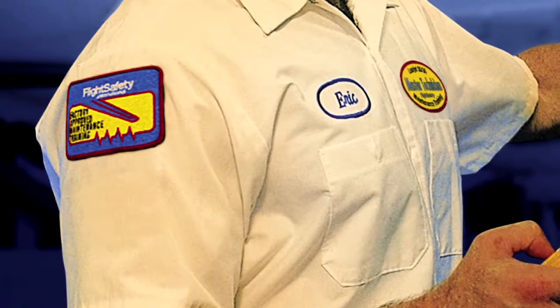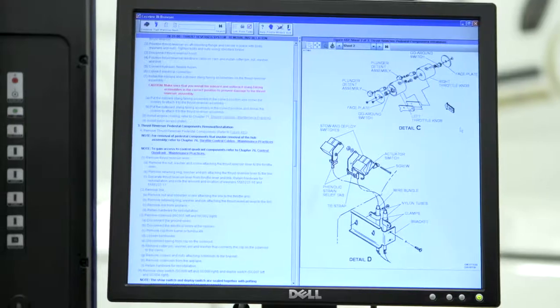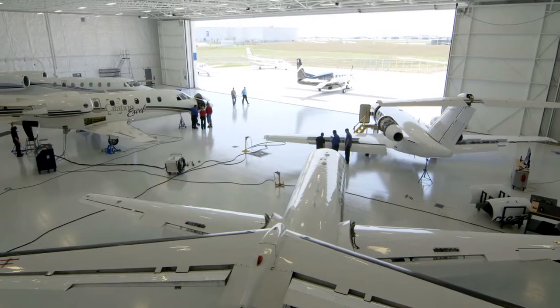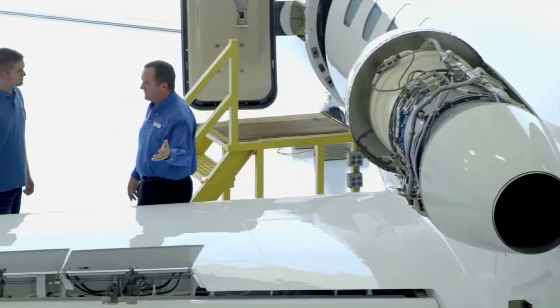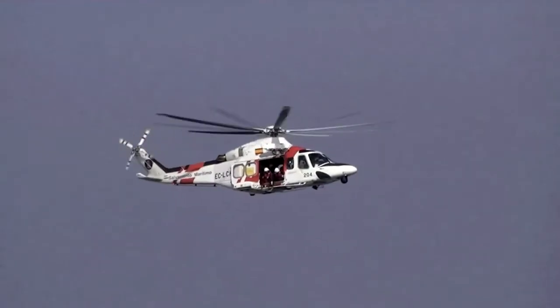We are the only Part 147 training organization conducting practical training in conjunction with aircraft and engine manufacturers, in world-class, purpose-built training centers. Flight Safety offers maintenance training courses for aircraft manufactured by Augusta Westland,